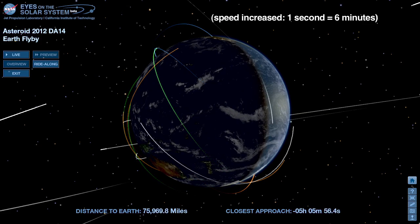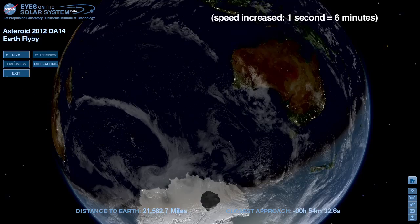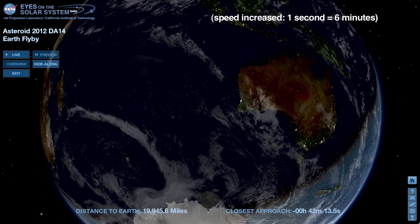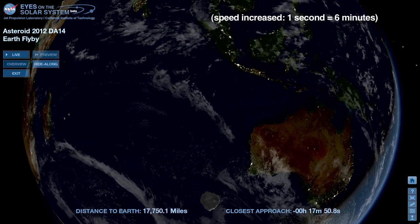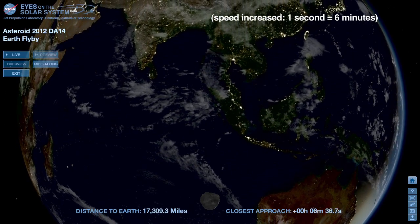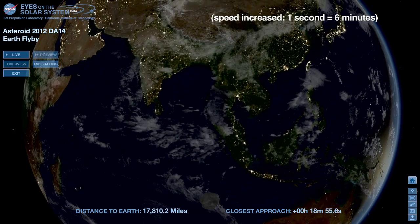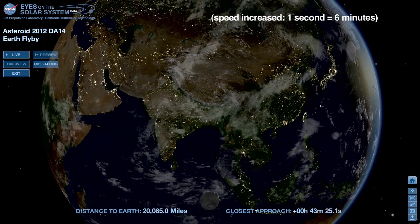The asteroid will be flying at much higher altitude, and none of these spacecraft are in danger of being hit. 30 minutes before closest approach, the Sun is about to rise over eastern Australia. At its closest point, DA14 will be no less than 17,000 miles above Indonesia, traveling about 17,500 miles per hour relative to Earth.